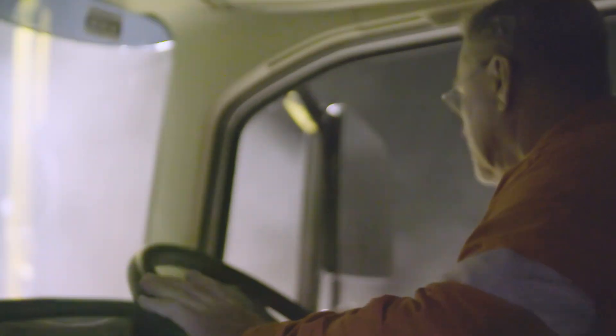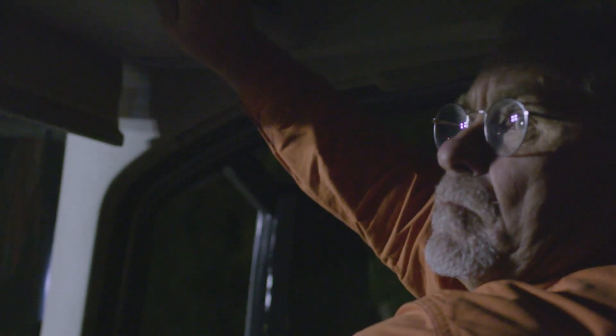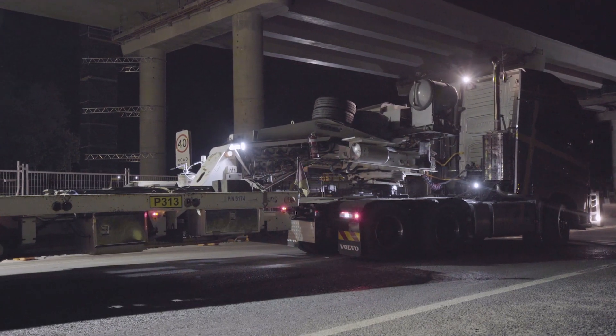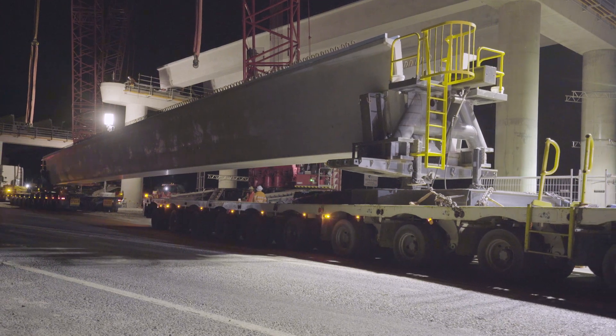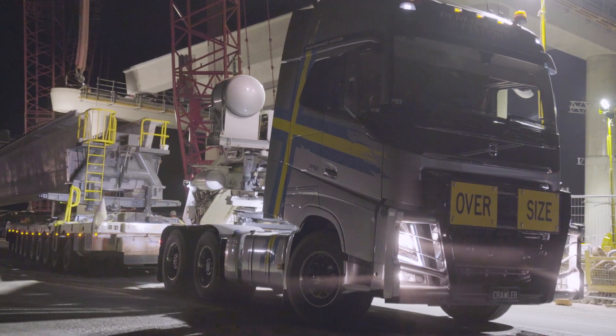Visibility is great. With so much machinery and equipment around you, you've just got to be able to see everywhere. It's got a great sun visor with an electric button — love it. Reversing it up with 300 tonnes has been no effort at all. The crawler gear in reverse has just pushed it right back, no effort at all.